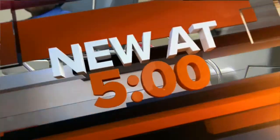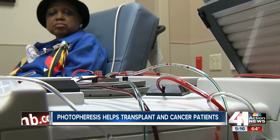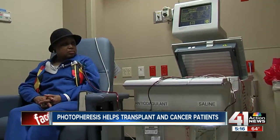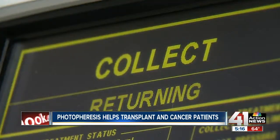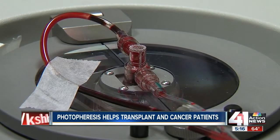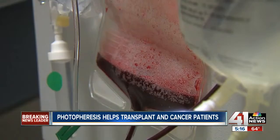Rarely does a doctor prescribe a suntan, but UV rays are helping patients who've had a transplant. Jenna Hansard shows us a process called photophoresis. Carol Grant Hunter is winning her battle with leukemia — she got a bone marrow transplant from her sister, but the newly donated stem cells are attacking her body, a complication of transplantation. Photophoresis helps her body to accept the donor cells.